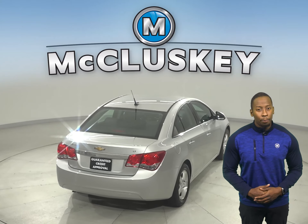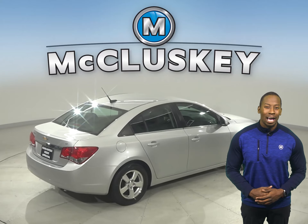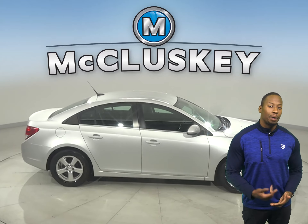Underneath the hood, this Cruze has an Ecotec 1.4-liter i4 turbocharged engine with a 6-speed automatic transmission with overdrive. There are 56,000 miles on the odometer and it gets up to 38 miles per gallon on the highway.